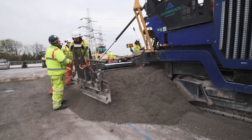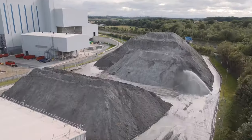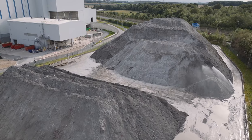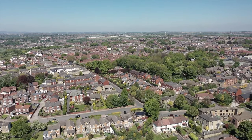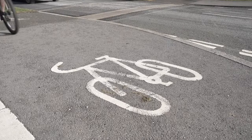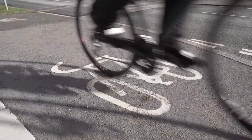Since 2019 we have processed 930,000 tonnes of IBA. 150,000 tonnes of the aggregates have been supplied into the Wakefield local authority area for use in estate roads, pavements, cycleways, and other projects.